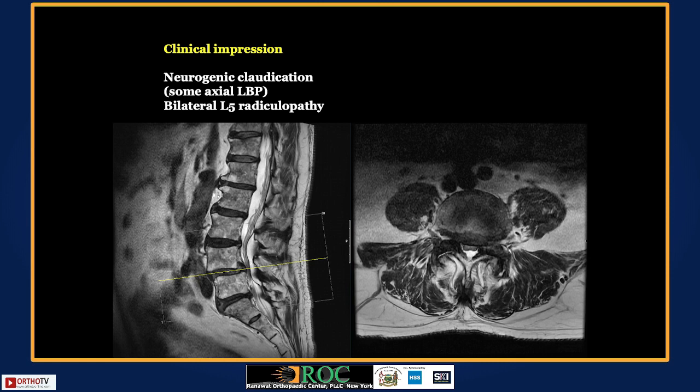Dr. Qureshi notes that the coronal facet joint orientation makes him less worried about creating instability with decompression. However, agreeing with Dr. Nene regarding the tall disc and posterior pseudo-bulge, and noting the central and lateral recess stenosis, he would do an MIS T-LIF to address the spondylolisthesis, restore disc height, and achieve better decompression. Dr. Erwin Kulkan, who has published extensively on decompression alone in stable listhesis, is invited to weigh in.